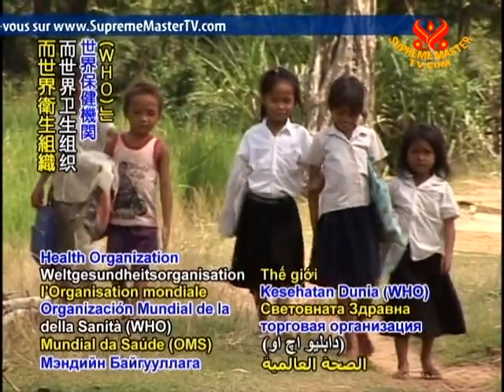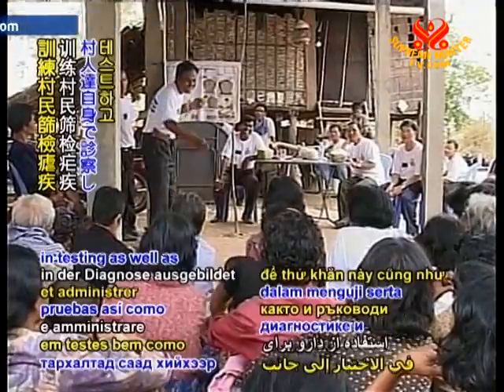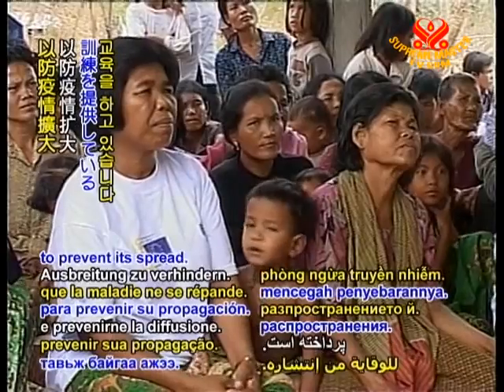Meanwhile, the World Health Organization has been setting up centres and training villagers in testing as well as administering medication for the disease to prevent its spread.